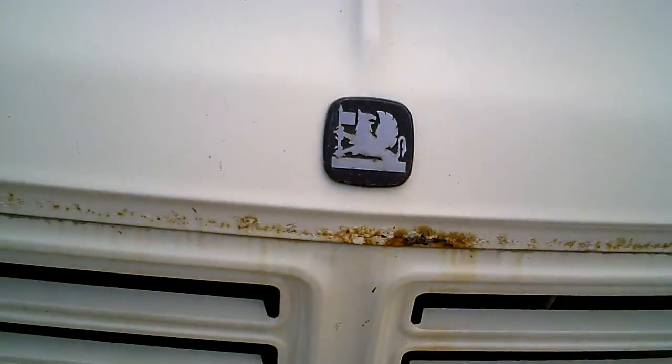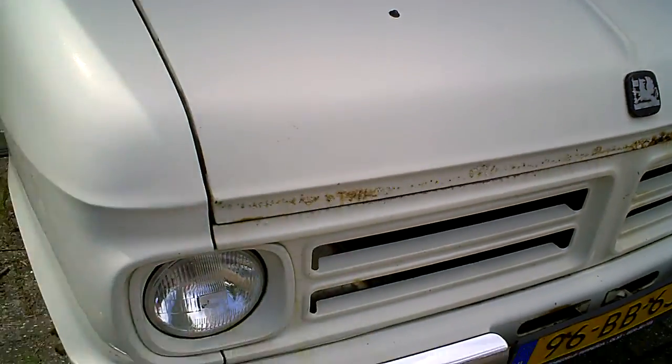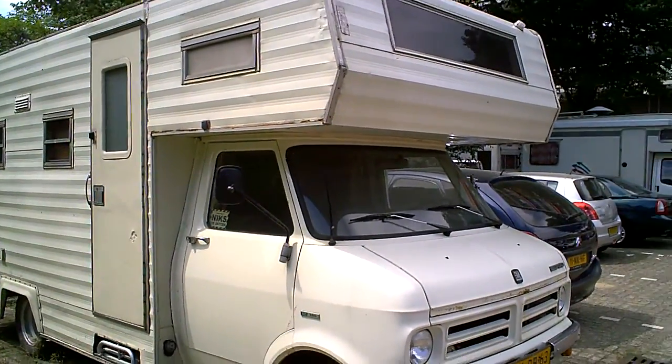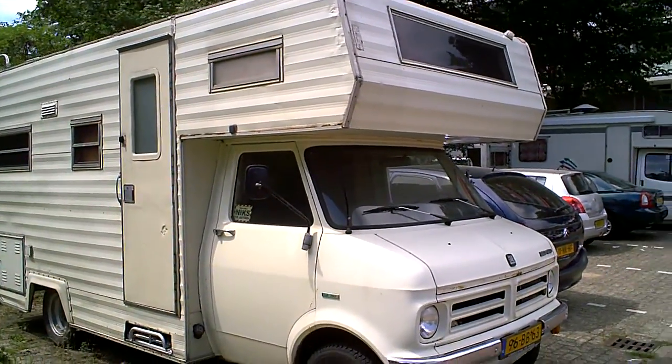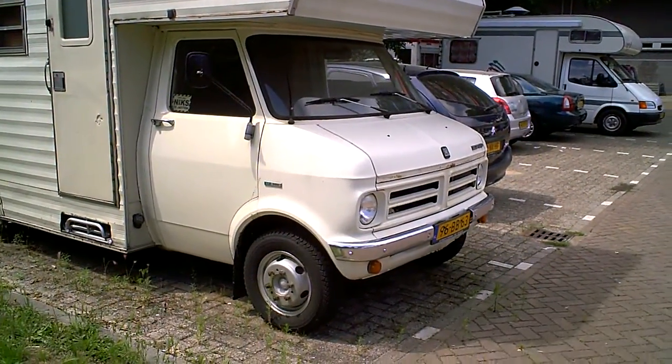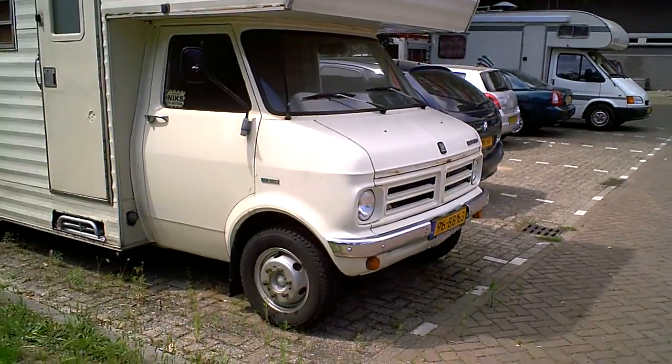It's rusted. Look at this, it's a bit rusted. But what is it? I'll show you. I'll walk back a bit. This is what we call a camper — in the US you probably call it a camper van. It's, I think, about a '77, '79 type.